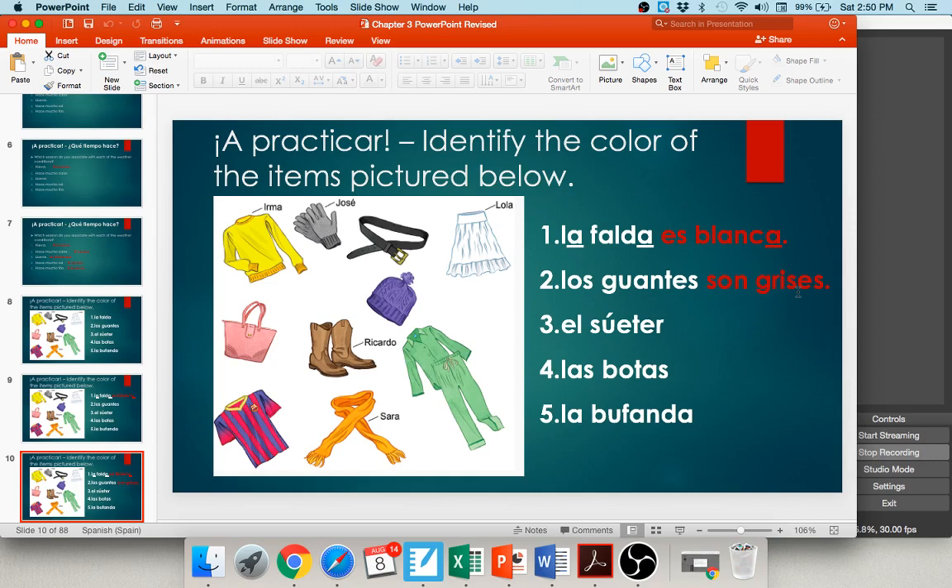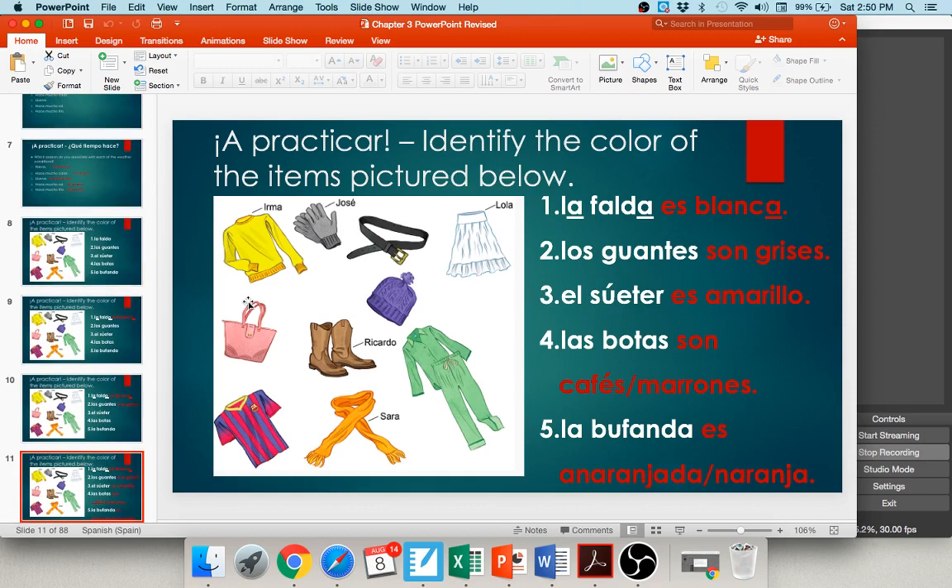Number three — el suéter — the sweater is bright yellow: el suéter es amarillo. Number four — las botas — the boots are brown: las botas son cafés o son marrones. Either café or marrón works for brown, and both need to be plural to agree with botas — cafés o marrones. Number five — la bufanda — that's pretty orange: la bufanda es anaranjada. Some people use naranja as well — both la bufanda es anaranjada and la bufanda es naranja are fine.